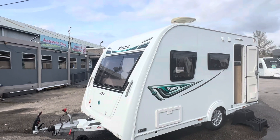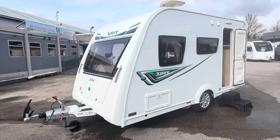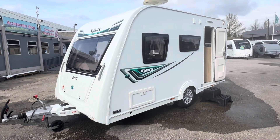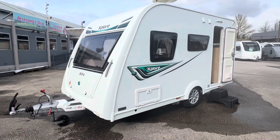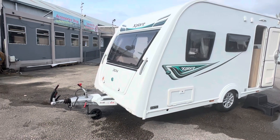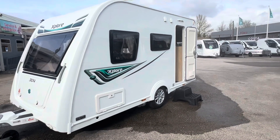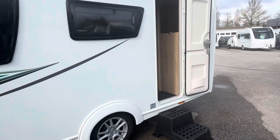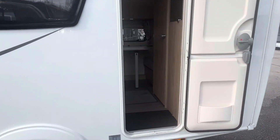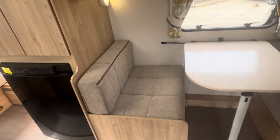I've got this fantastic Elddis Explore 304 2017 just arrived in stock, fitted with a Power Touch Evolution manual motor mover, a few extras included. The 304 we find is the smallest four-berth that sells the quickest.